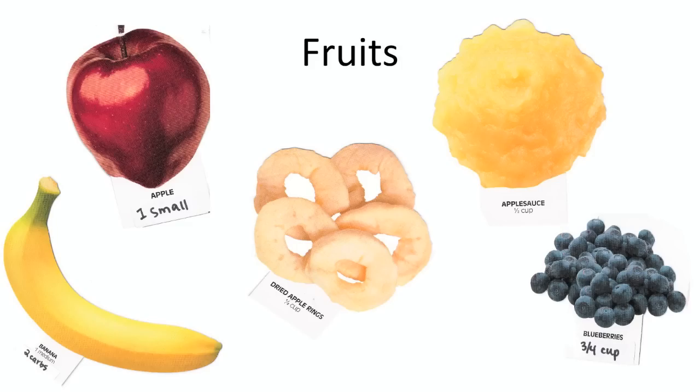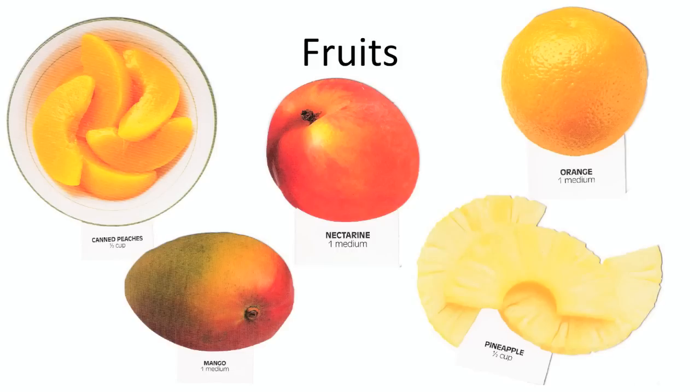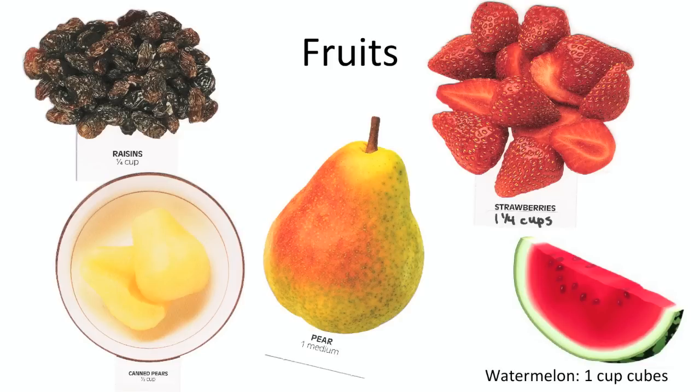Fruit is a subject of much controversy in the world of diabetes. Nearly everyone seems to have certain fruits that really spike up their blood sugars — often these include bananas, grapes, and watermelon. You can eat canned fruit; just get them packed in their own juice or water, or in light syrup instead of heavy syrup. Some of your better fruits to eat are berries — strawberries, blueberries, and raspberries. But more importantly, remember to get a variety of fruits in your diet since they all contain different nutrients that your body needs.